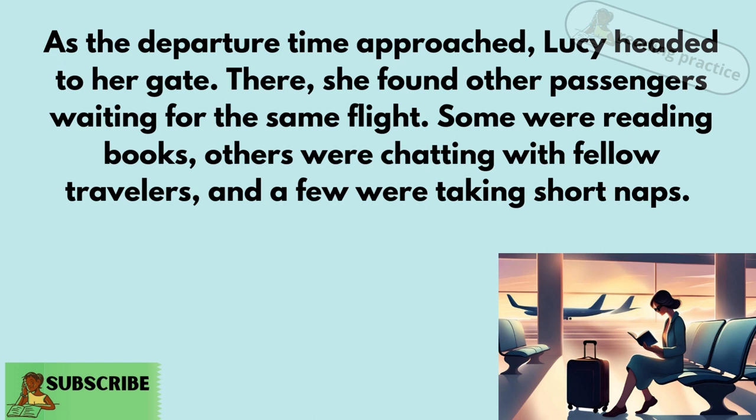small souvenir to remember her first solo trip. As the departure time approached, Lucy headed to her gate. There, she found all the passengers waiting for the same flight.